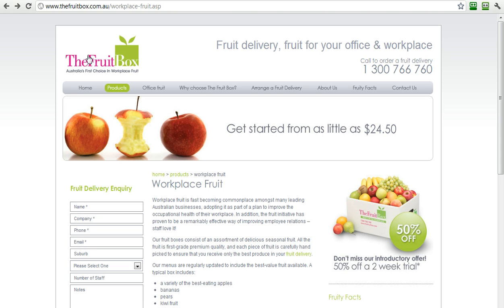So let's look at this — the fruit box, fruit delivery, fruit for your office and workplace. It's clear from an immediate image, just looking at this site, you immediately know what it's about. There's an image — it's fruit delivered to your workplace. It has a simple, in the upper right-hand corner, big and bold call to action with the 1300 number, making it easy for people to get in touch. Call to order for a fruit delivery.